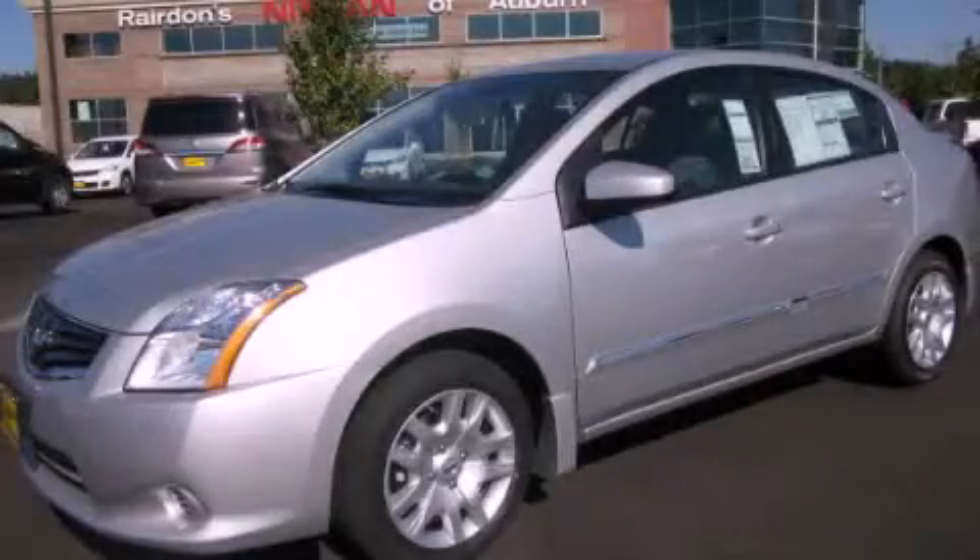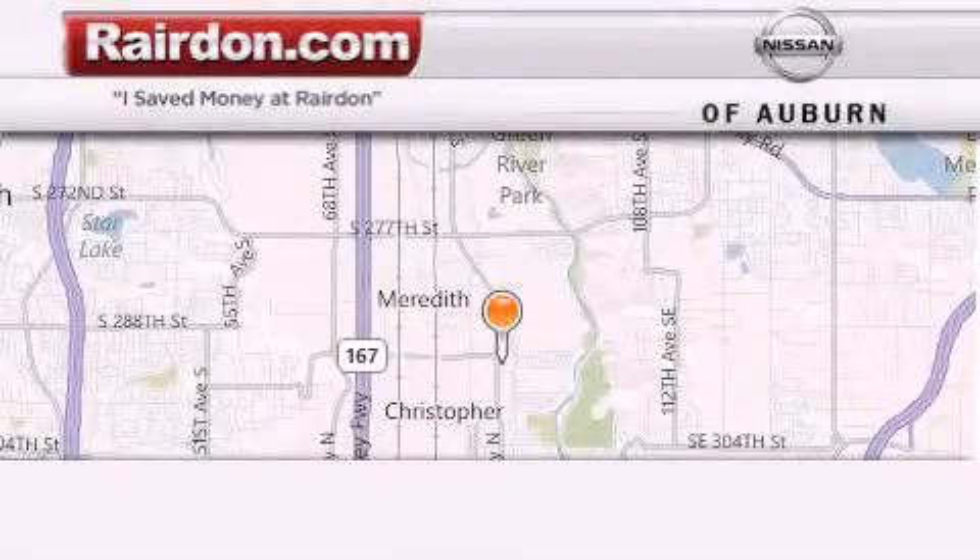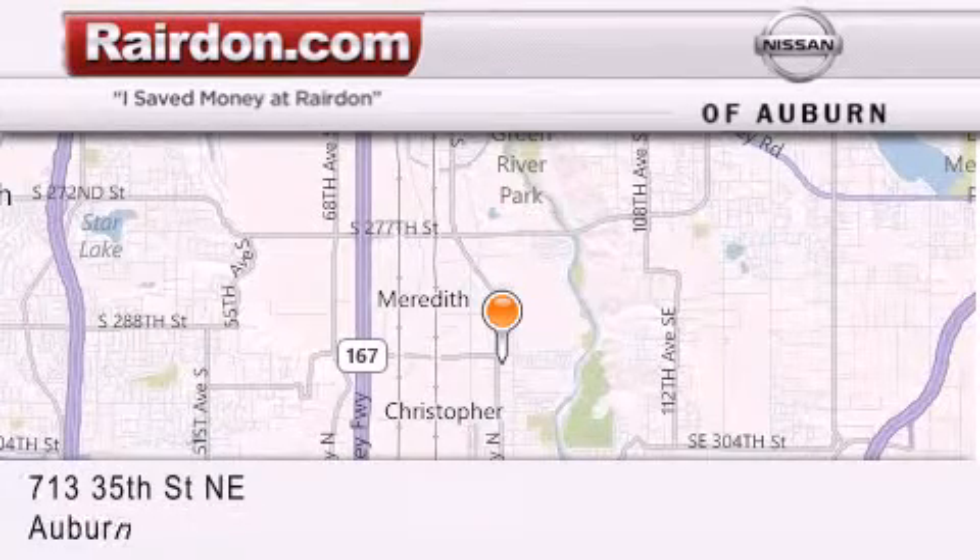We hope you found this video informative, please contact us today. Thank you for considering Raritan Nissan of Auburn for your next new or pre-owned vehicle.